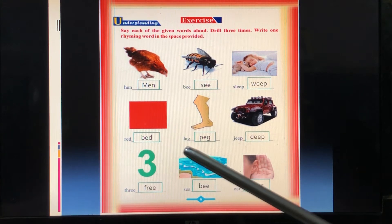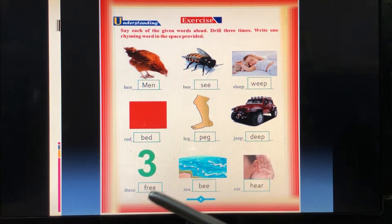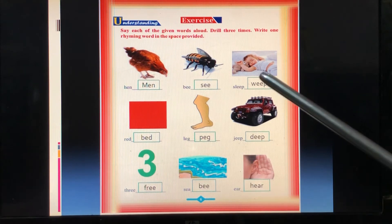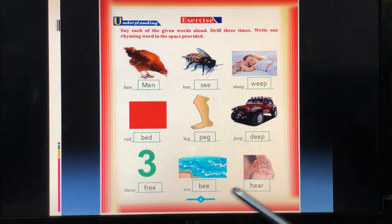As you know: deep, three, free, see, be, ear, hear. Okay? These things are mainly for you to practice. You can practice as much as you can.